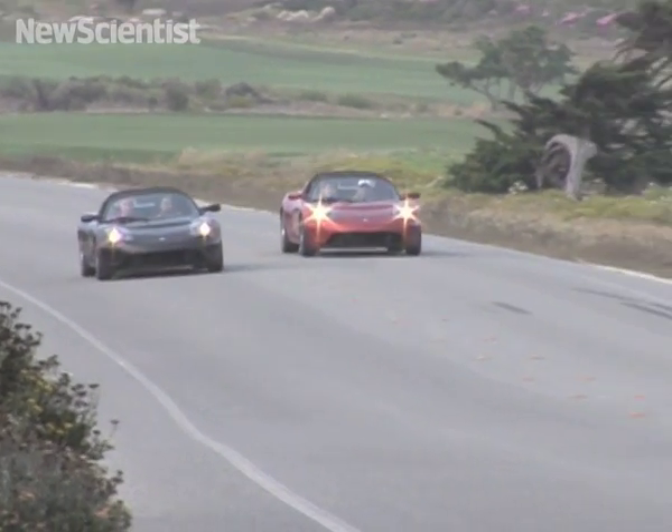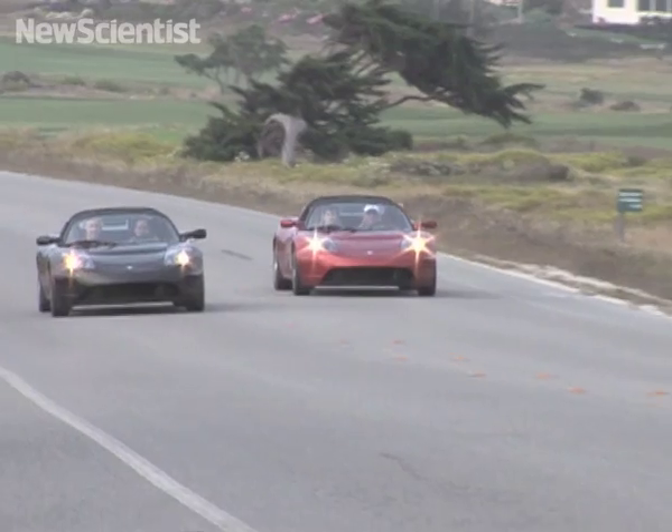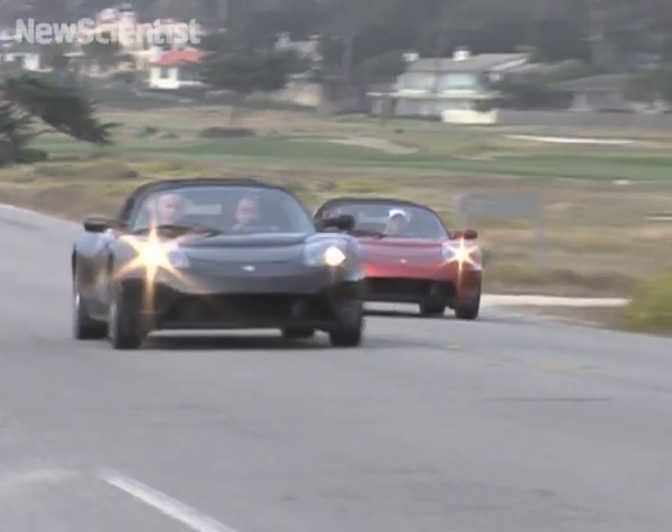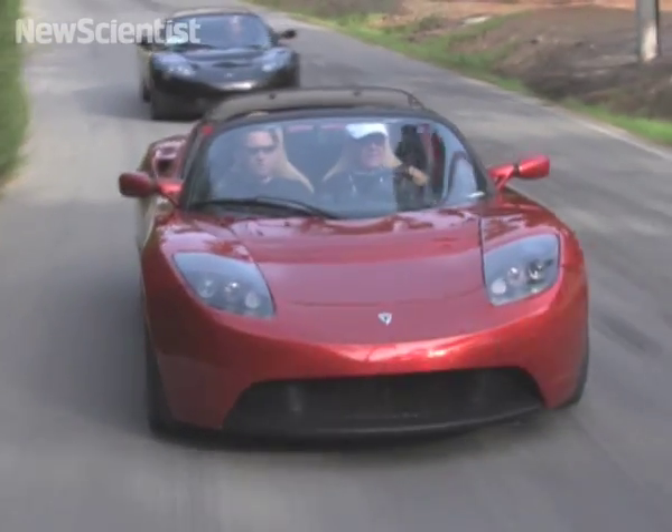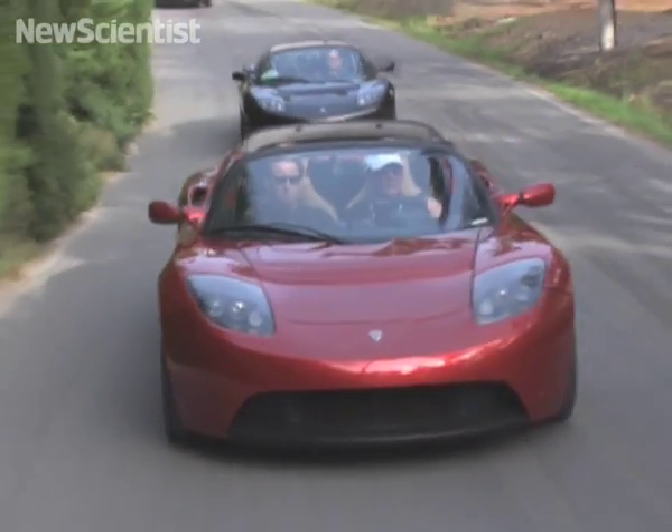Electric cars aren't known for their speed, but the Roadster breaks away from this stereotype. It can accelerate like a Ferrari, reaching a speed of 100 km an hour in just 4 seconds, and its silent engine won't bother the neighbors.